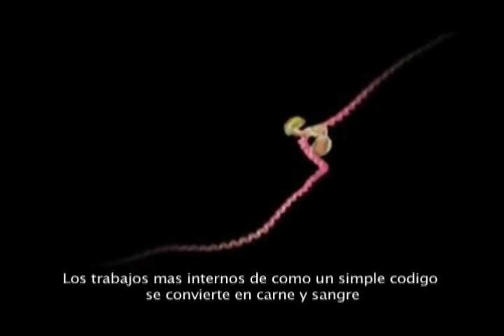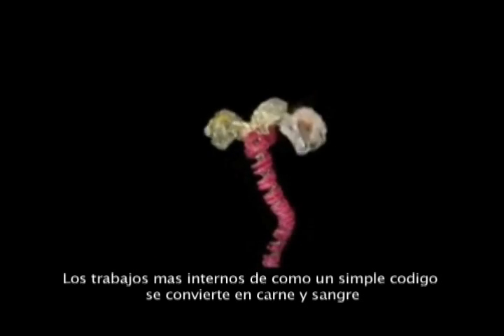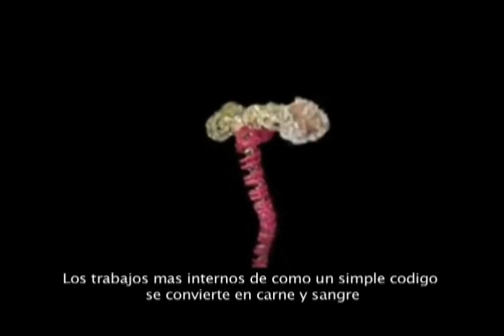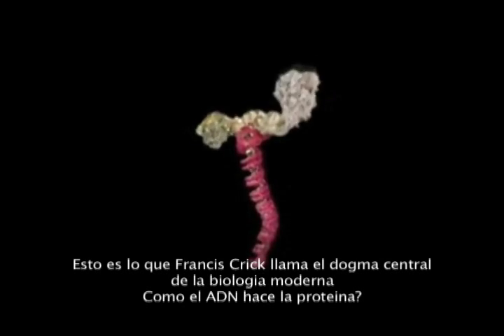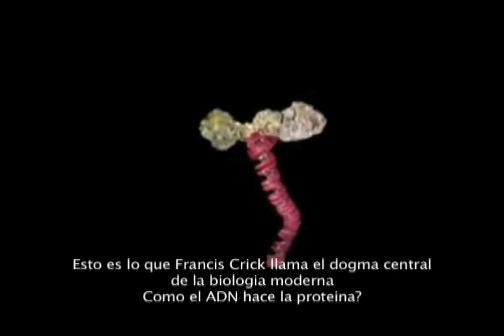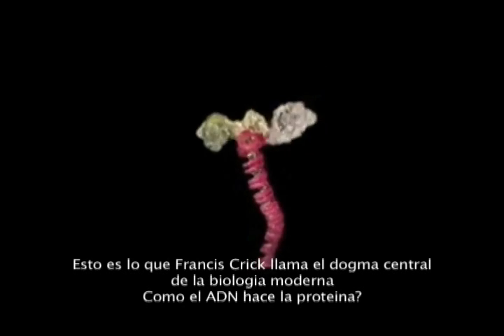The innermost workings of how a simple code is turned into flesh and blood. This is what Francis Crick called the central dogma of modern biology — how DNA makes protein.